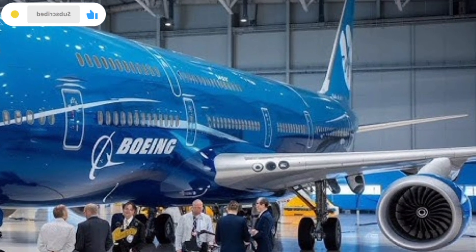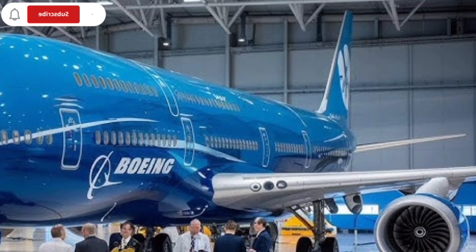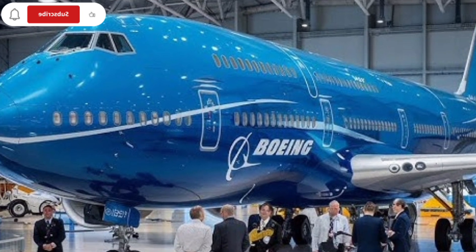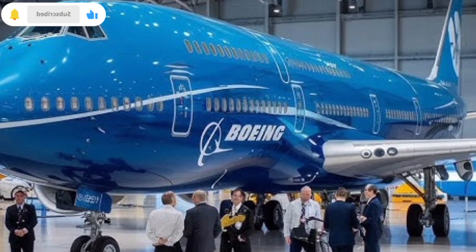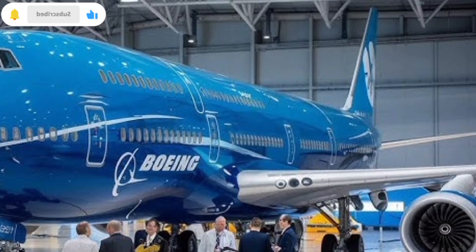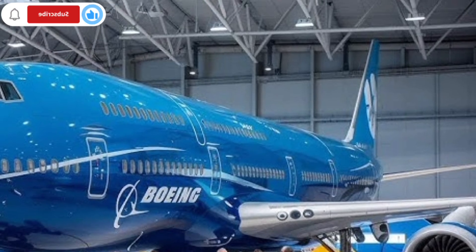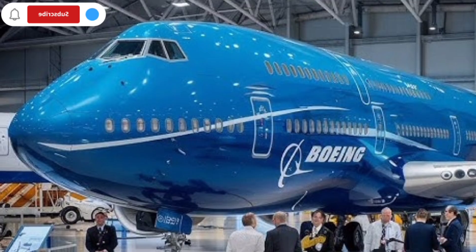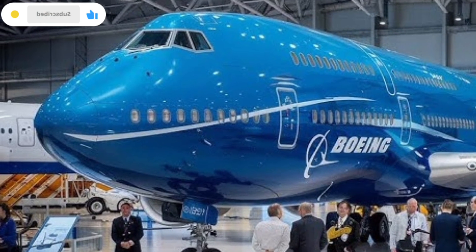There is also a strong emotional and branding value associated with the 747. Airlines and operators often highlight it as a flagship aircraft because of its iconic status. For many people, flying or seeing a 747 represents trust, power, and prestige. This emotional connection keeps the aircraft relevant beyond pure technical specifications.